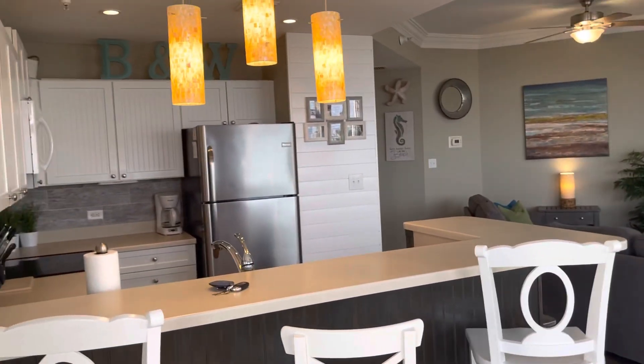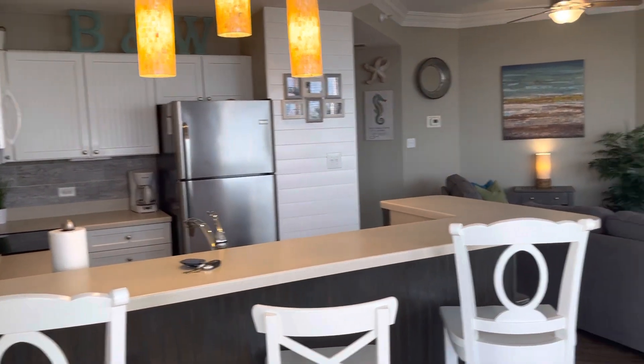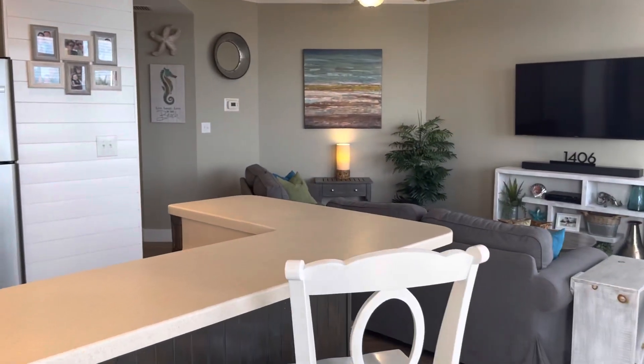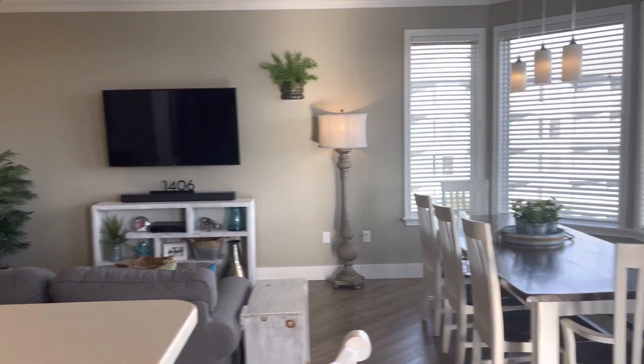So again, a three-bedroom, three-bath Seacrest Villa. On the rental market, these tend to do between $60,000 and $80,000.